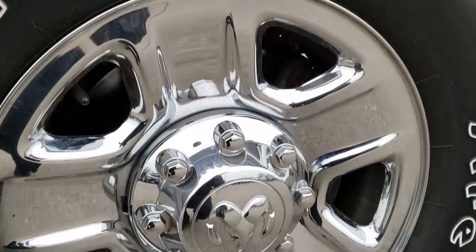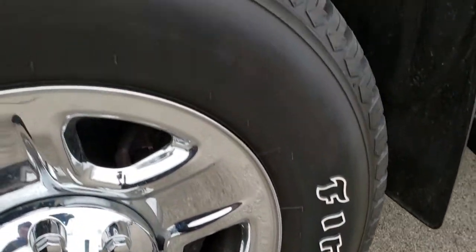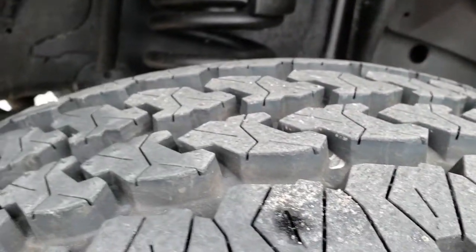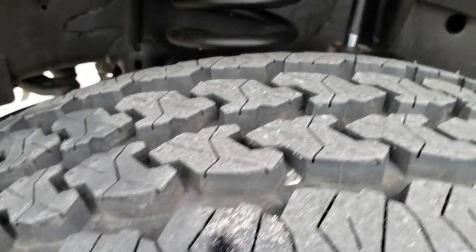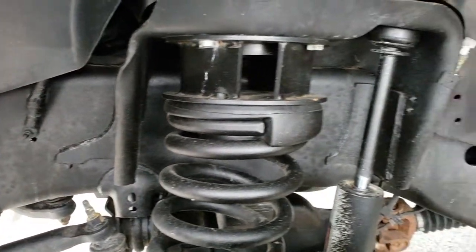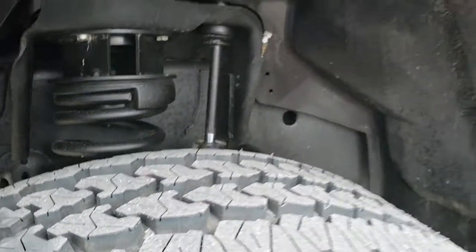Factory chrome step bars come with the steel rims with the chrome covers and Firestone Transforce LT275/70R18 tires. These tires are brand new on the front here — we put those on in our safety inspection. You can see it has a little bit of a leveling kit right there, probably about a 2.5 inch.